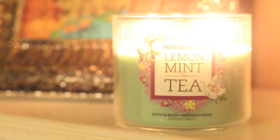Hi all, this is Liz. Hi everybody, this is Will. Today we're going to be reviewing Bath and Body Works Lemon Mint Tea. The scent description states: refreshing spearmint leaves combined with fresh lemon and verbena to delight your senses. This is a three-wick, 14.5-ounce candle.